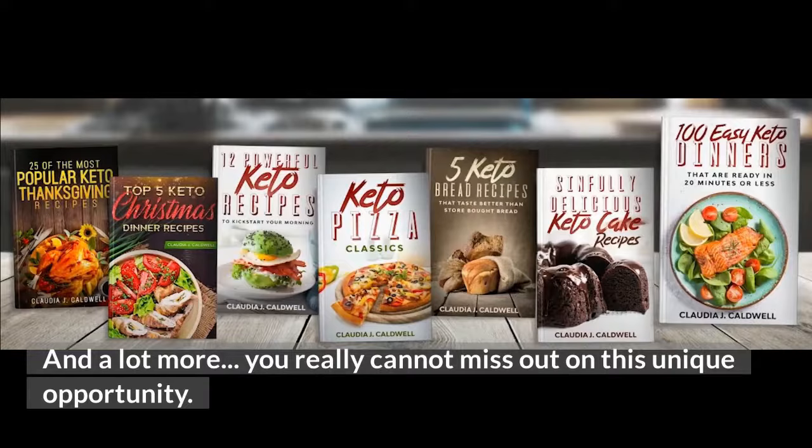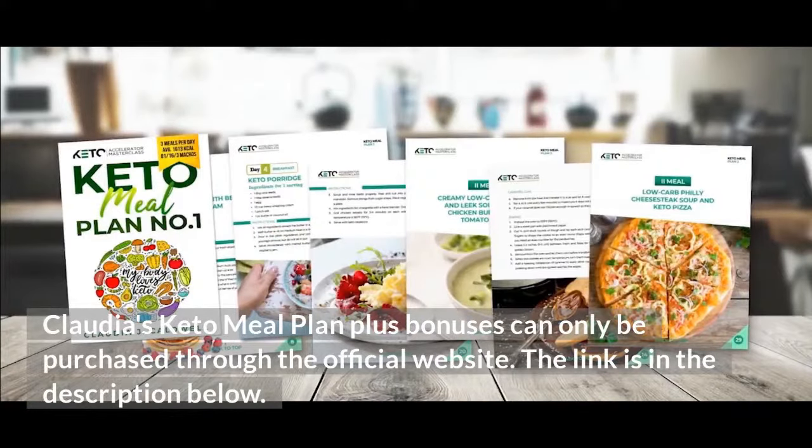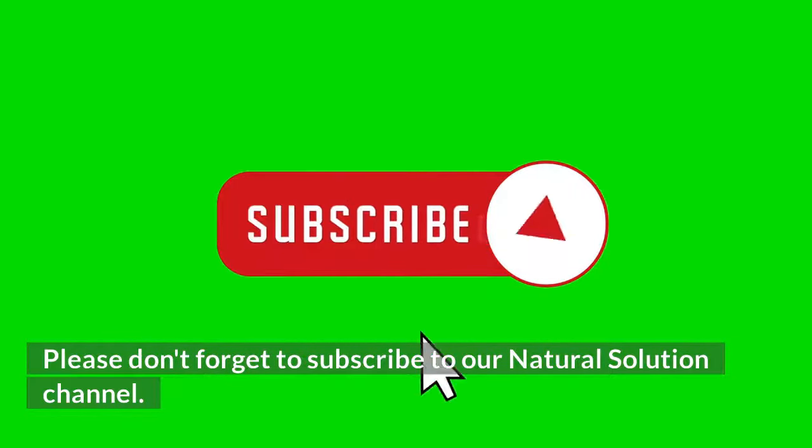You really cannot miss out on this unique opportunity. Claudia's Keto Meal Plan plus bonuses can only be purchased through the official website — the link is in the description below. Please don't forget to subscribe to our natural solution channel.